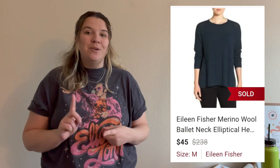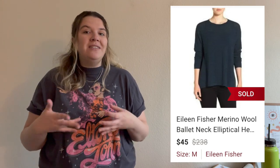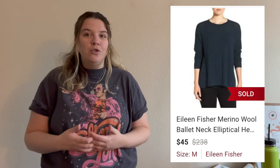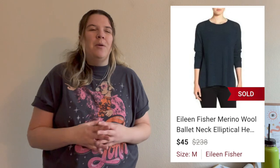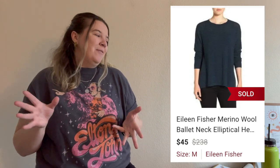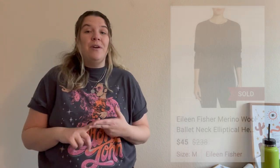One item that already sold was an Eileen Fisher merino wool sweater. I tend to pick up Eileen Fisher at the bins even though I personally don't do super well with it, but this piece sold within 24 hours, which I was super happy about. It sold for $45 on Poshmark, so probably after fees I made around $32.